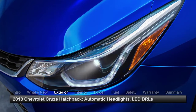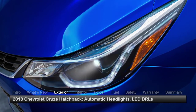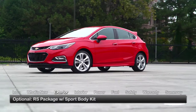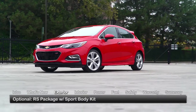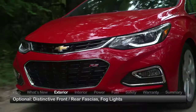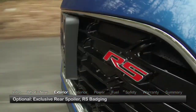Standard exterior equipment includes automatic projector beam headlights with signature LED daytime running lights and heated power side mirrors. An RS package, featured in models with a manual transmission and optional otherwise, pumps up the athletic appearance with a sport body kit featuring distinctive front and rear fascias, fog lights, exclusive spoiler, and RS badging.